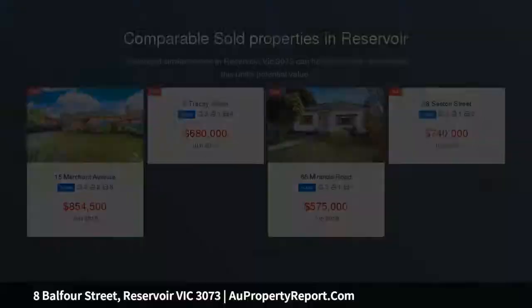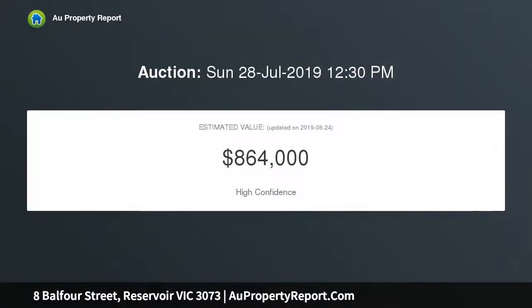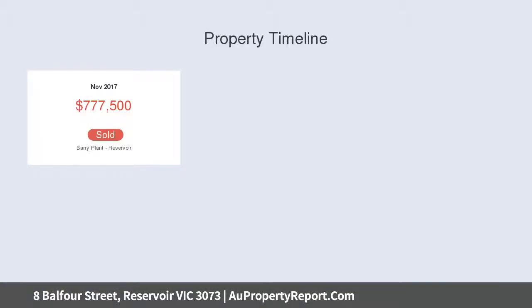This renovated triple-fronted brick veneer home sits on a large allotment of 840 SQM approx, provides superb lifestyle advantages, boasting three generous-sized bedrooms, large formal lounge, a spacious dining and meal area, and well-appointed kitchen with stone bench top and stone splashback, fourth bedroom, rumpus room, large laundry room and two updated bathrooms.